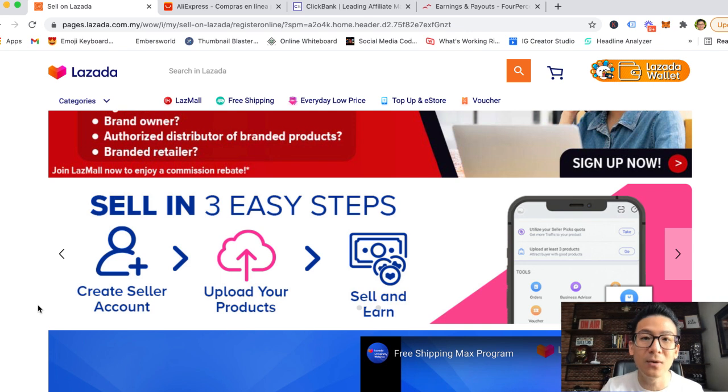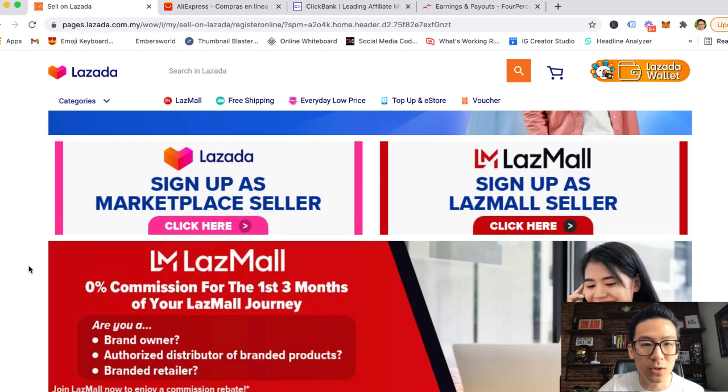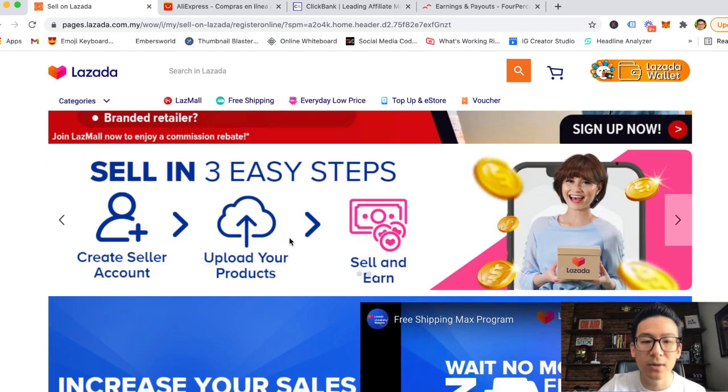That means if you wanted to, you could start your own store on Lazada, leverage all of their supply chains, their demand, their supply, their eyeballs, and basically sell whatever product you want on Lazada — pretty much for free. So you can just leverage them. Now, because Lazada is fairly new, what they're trying to do is attract as many distributors and sellers as possible to their platform. The more sellers they have, the better their website becomes for people all over Asia.